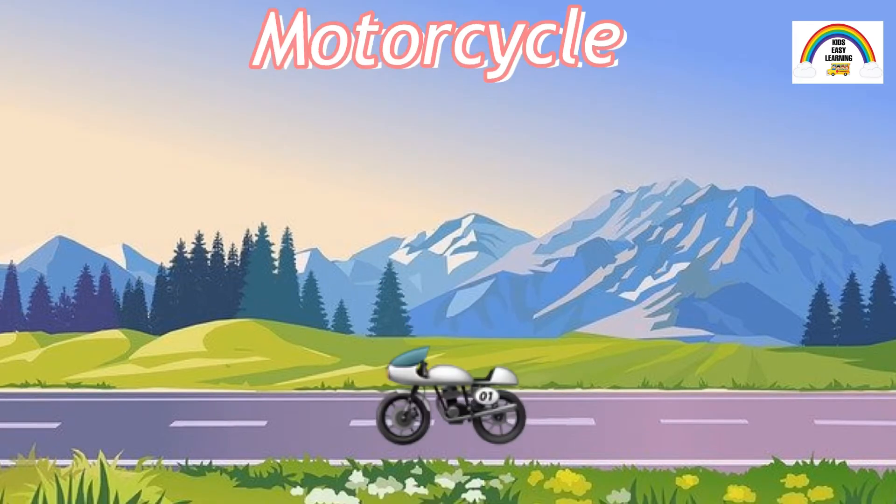Here is a motorcycle. It has two wheels. A motorcycle can go pretty fast, and that's why you always need to wear a helmet.